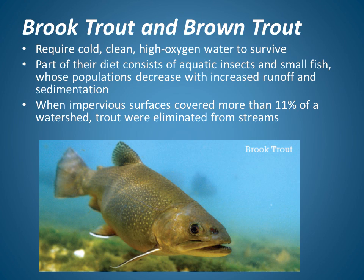Let's look at a couple of specific fish that are affected by impervious surfaces. Brook trout and brown trout both require cold, clean, high-oxygen water to survive. Part of their diet consists of aquatic insects and small fish. Their populations decrease with increased runoff and increased sediment entering the water. When impervious surfaces covered more than 11% of watersheds in the Minnesota and Wisconsin study, trout were completely eliminated from these streams.